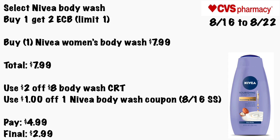Select Nivea body wash will be Buy One Get a $2 ECB, limit of one. Grab one Nivea women's body wash for $7.99. Use a $2 off $8 body wash CRT and the $1 off one Nivea body wash coupon coming in the 8/16 Smart Source. You will pay $4.99 — final cost will be just $2.99 for some Nivea body wash.